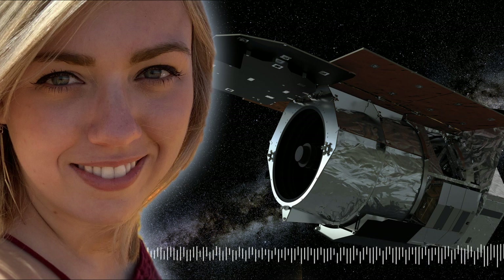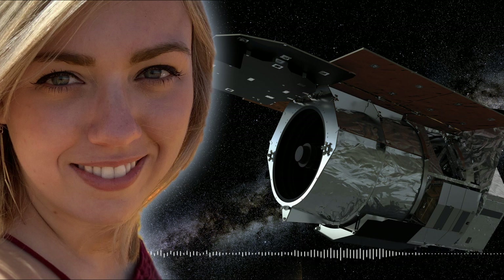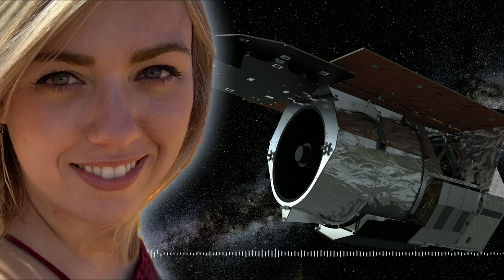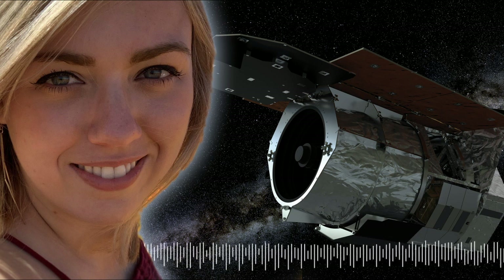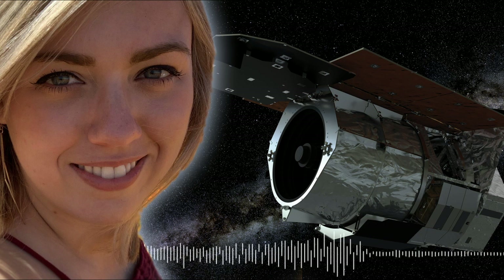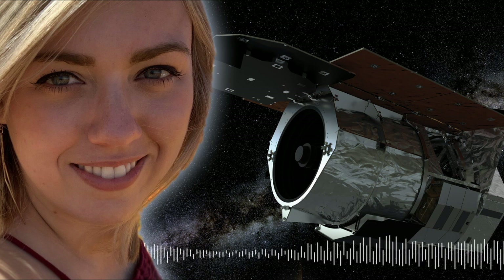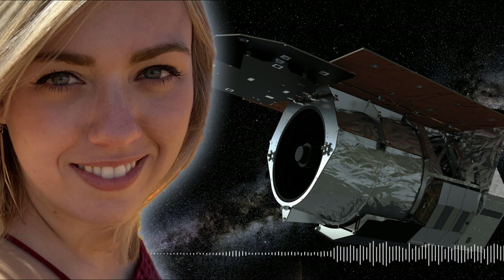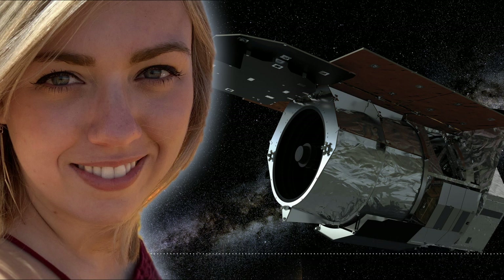Microlensing is a fairly new concept in terms of scientific discoveries in astronomy. It was first proposed by Einstein in the 1930s, but he thought and wrote that while this is physically possible, we would never, ever be able to observe it, because there is less than a one in a million chance per star per year of seeing a microlensing phenomenon.